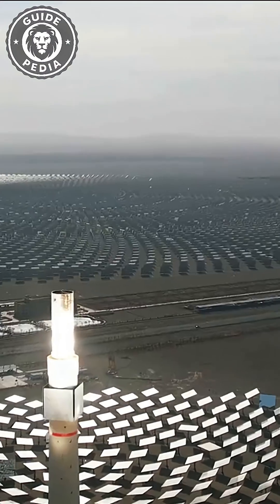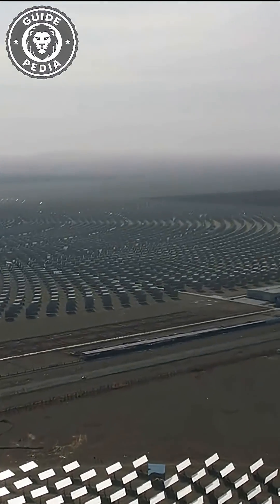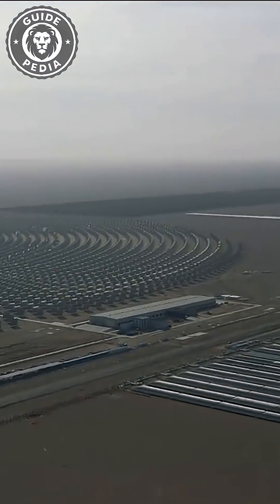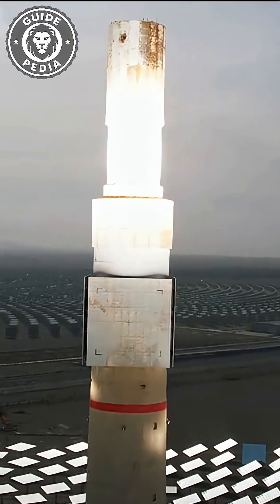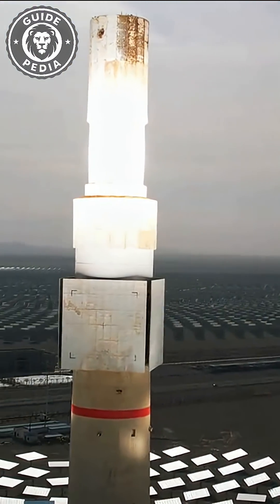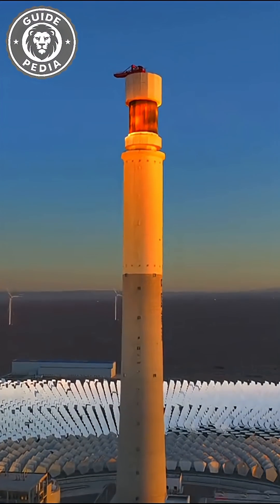However, its operating principle differs from photovoltaic power generation. It doesn't convert sunlight directly into electricity. Instead, it uses molten salt as a medium for thermal power generation. The mirrors focus sunlight to heat the molten salt.